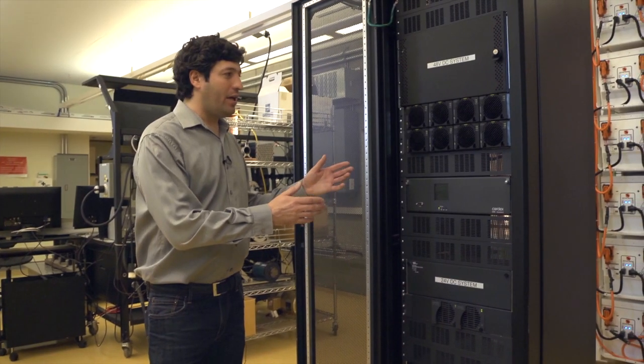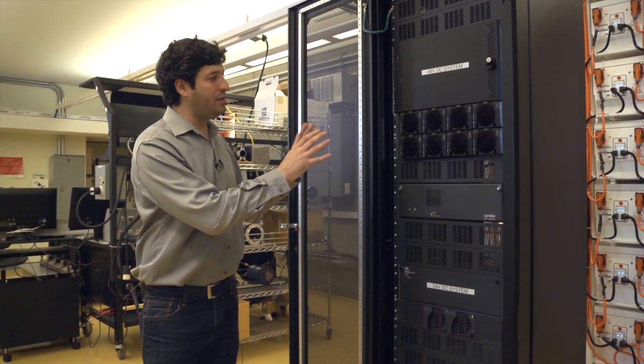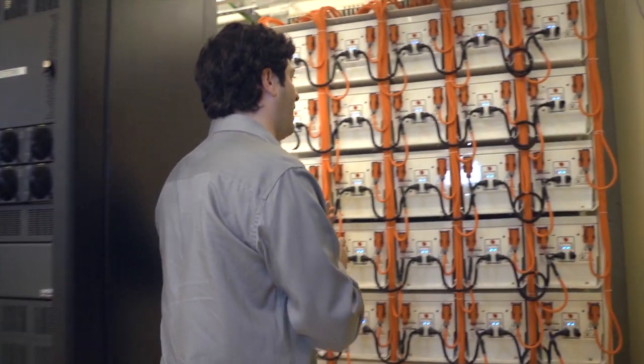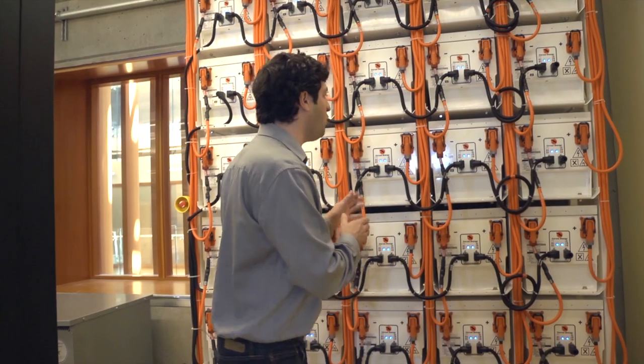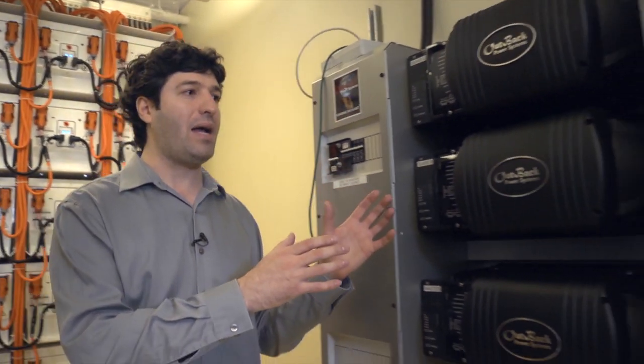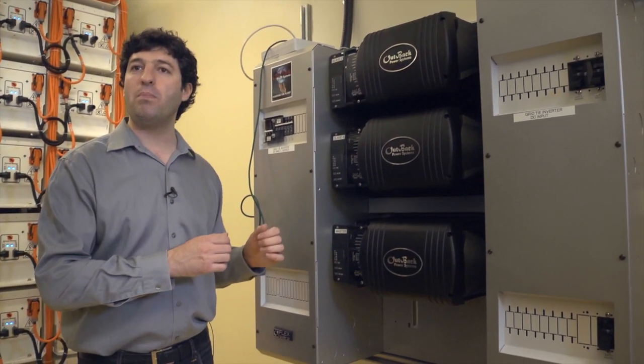This is a building scale energy system. What we do with the system is convert AC coming from the grid and store it in this battery pack, which is 250 kilowatt hours. When the building has a high power consumption, we inject it back into the grid using this inverter. This is what we call peak shaving.